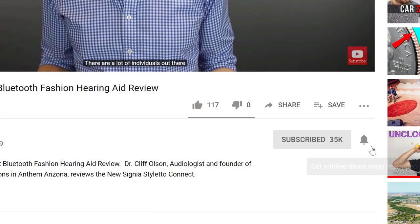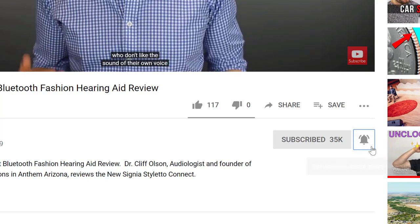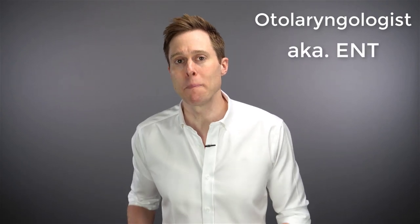Don't forget to click the bell to receive a notification every time I post a new video. While a comprehensive hearing evaluation with an audiologist or board-certified hearing instrument specialist should be your first thought if you're having difficulty hearing, not all ear-related conditions can be handled by these types of providers. That's why there are eight red flags indicated by the Food and Drug Administration that should trigger a referral to a licensed physician, particularly an otolaryngologist — otherwise known as an ENT — so they can handle the medical-related issues in your ears before you pursue hearing treatment with hearing aids.